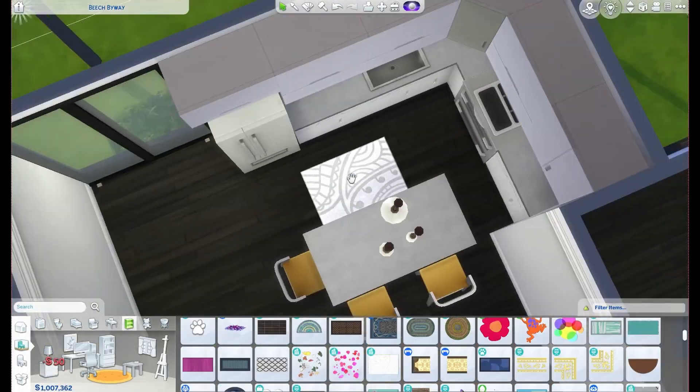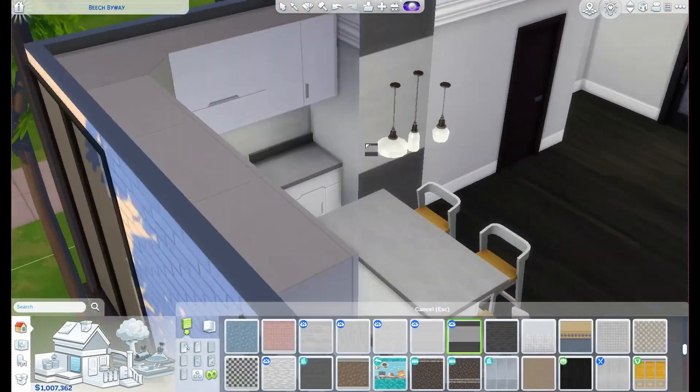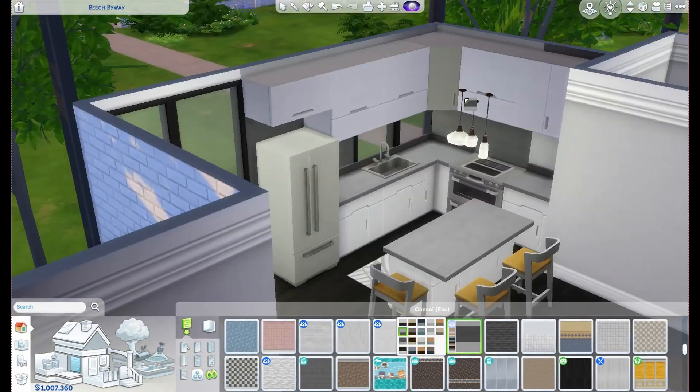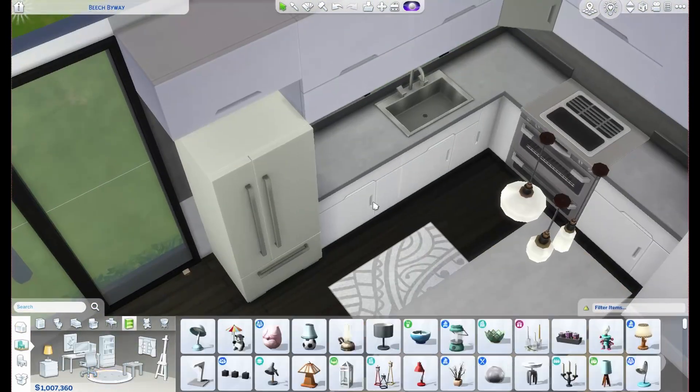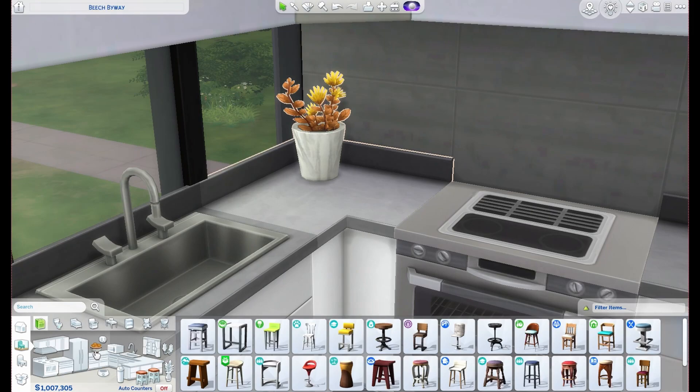I did choose to put some yellow as a pop of color for the bar stools — they came from the Tiny Living stuff pack. It's a great stuff pack, I love it. I should build a tiny home soon; we might do that next week.